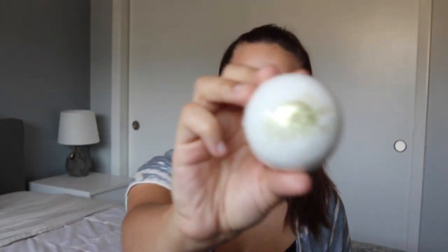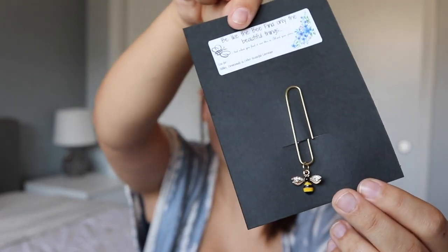The first thing I see in here is a bath bomb — it smells so good. It's so pretty and I love the smell. I think I'll be saving this for when the weather gets a little bit colder, because it's too hot to take a bath right now. Next up: 'Be like the bee — find only the beautiful things.' And here we have a little bee bookmark. That is so stinking cute! I've actually been looking for bookmarks lately, something fun and creative, and I am so happy with this — it's absolutely adorable.